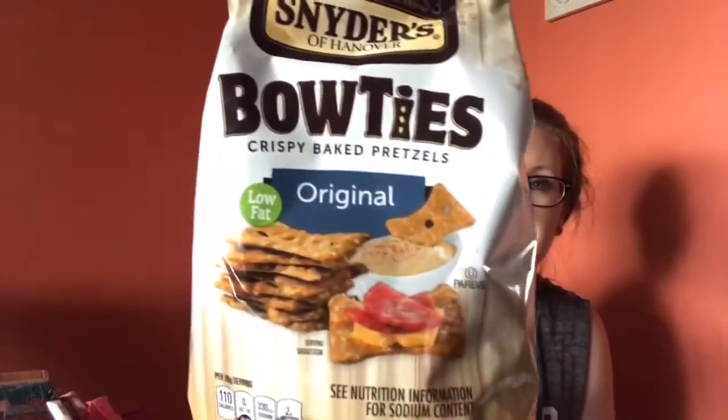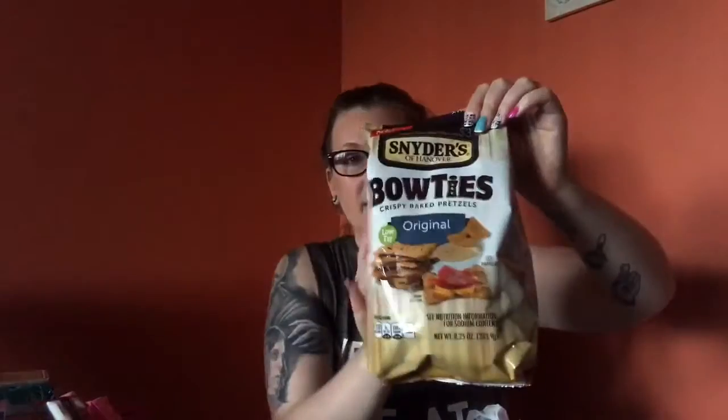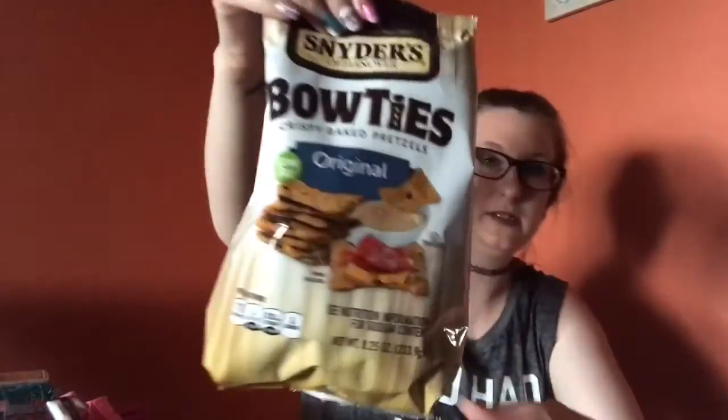They also had body wash out so I grabbed two more of those. Last bag — I grabbed Snyder's, which is a brand name, bow tie crispy baked pretzels, original flavor. I didn't see any other flavors but I grabbed two packs. And that's it — that went by a lot faster than I thought it would!